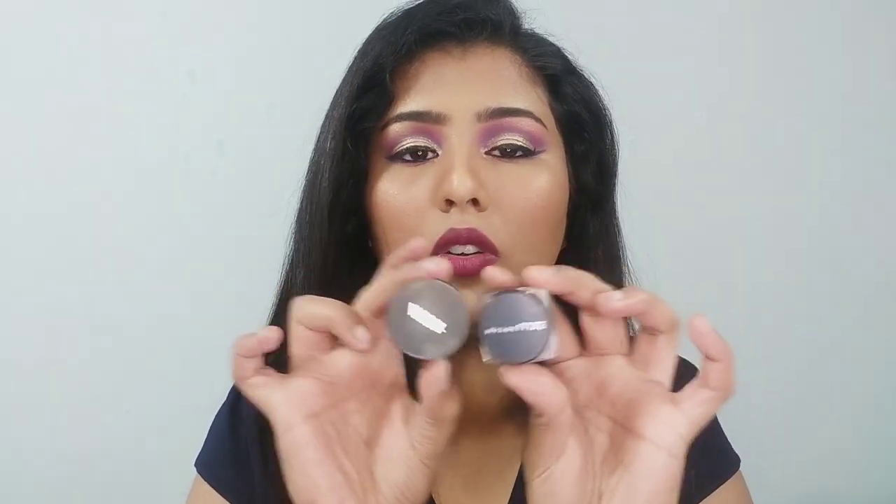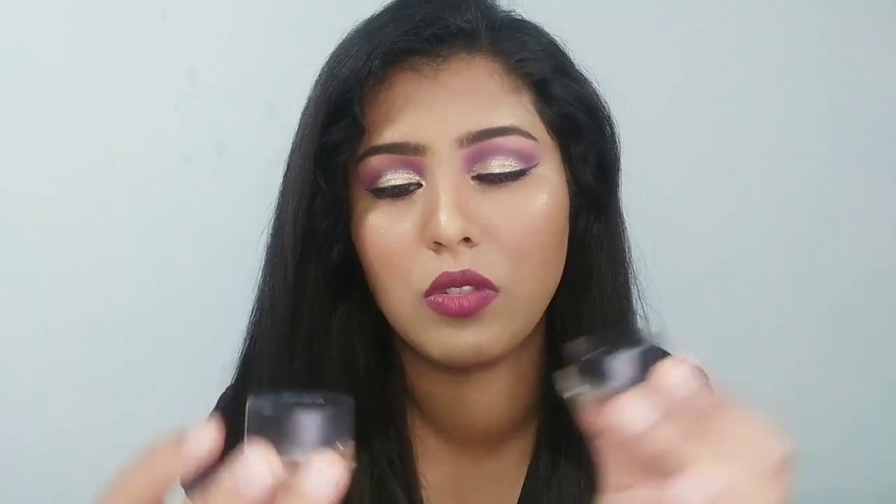I also have two jet black eyeliners — one from Maybelline and one from Nykaa. They are very similar to each other, honestly like dupes. Both are jet black. These are gel eyeliners, and if you are comfortable with gel eyeliners you can go for either of these. They come with brushes — I think one has a silicone brush and one has a normal brush. Both are really nice options.